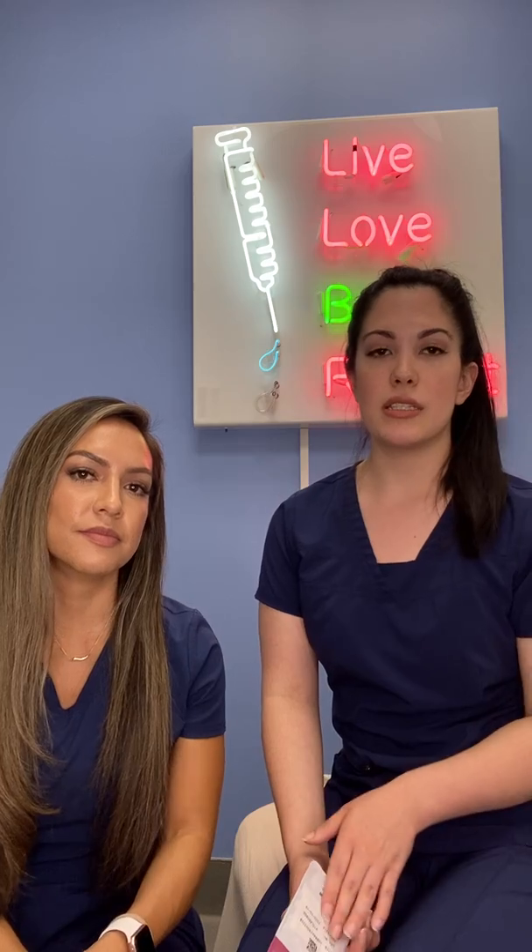Another question I get is: how long should you expect the filler to last? Every filler is different depending on which one we decide to use and where you're wanting filler. They can last anywhere from about a year to two years. Lips usually don't last as long, just because we're always talking and eating and using our lips, so it tends to metabolize a little bit faster than other places.